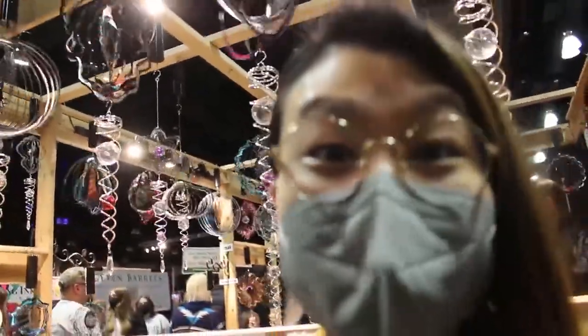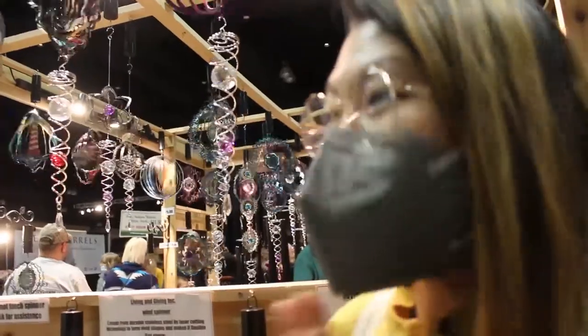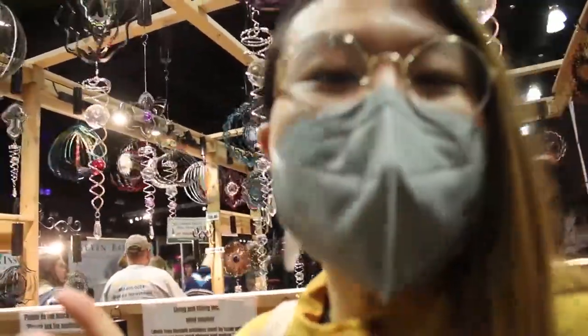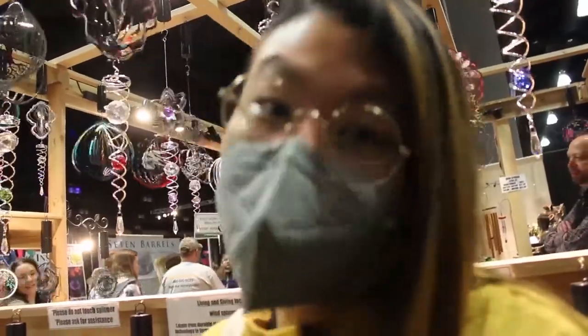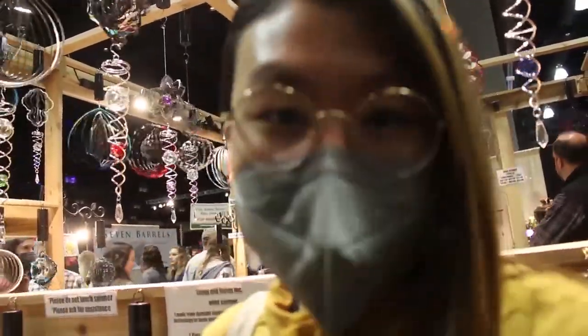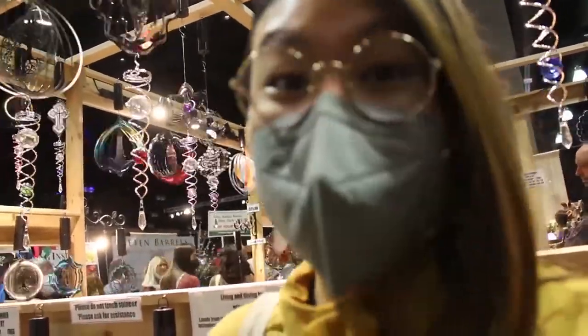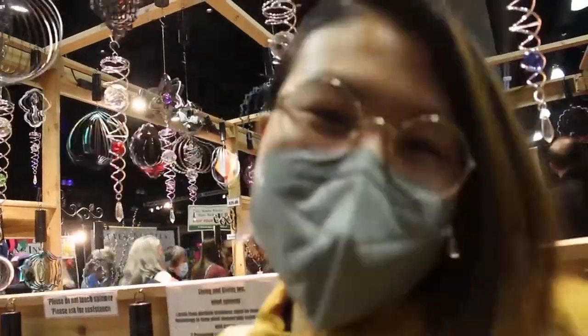I'm at the plant and garden show and I'm very excited to be here. I'm going to get a jasmine plant. I'm going to be getting all the seeds for my garden hopefully this year — the typical foundational ones and hopefully some new surprises. So let's see what we find, let's go to the garden show.